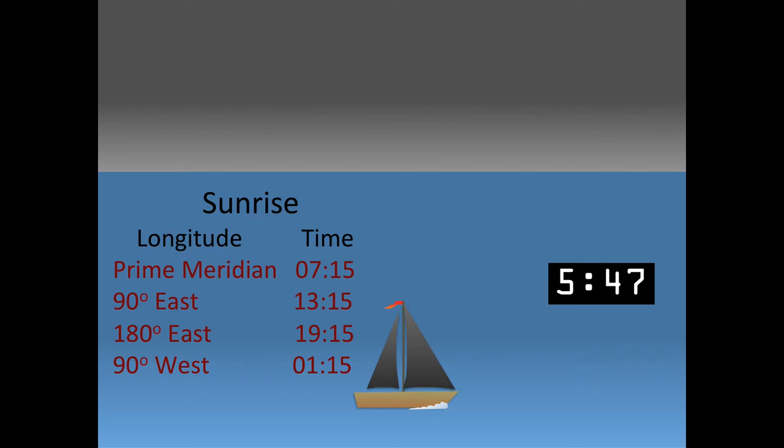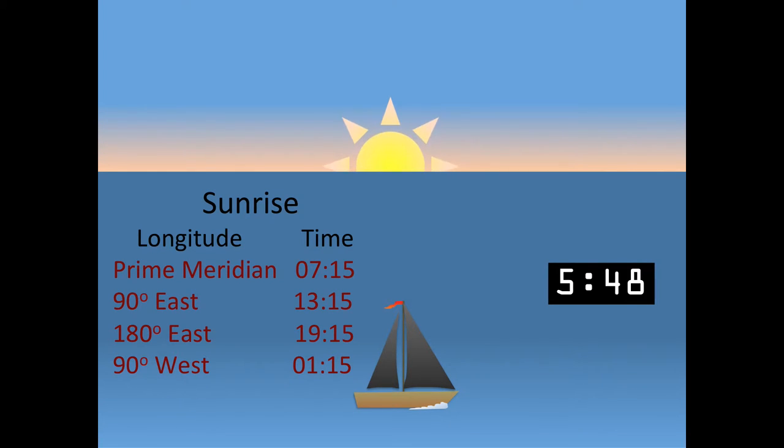The key to being able to calculate longitude was knowing the time. Travelling east, local time moves ahead one hour for each 15 degrees of longitude, the opposite for each 15 degrees you move west. If you know what time it is at a reference point, you can figure out the time where you are now using the sun, and you can compare the difference between those two times to calculate your longitude.